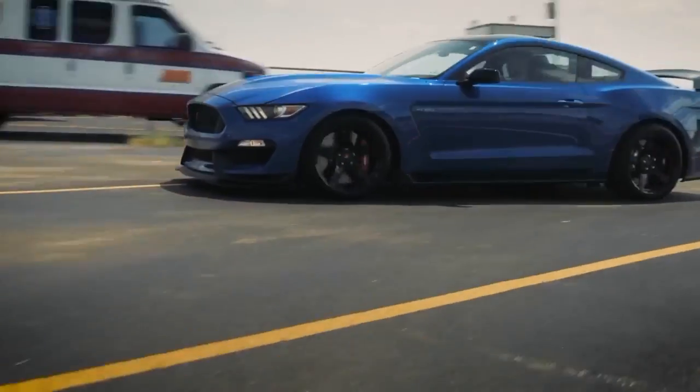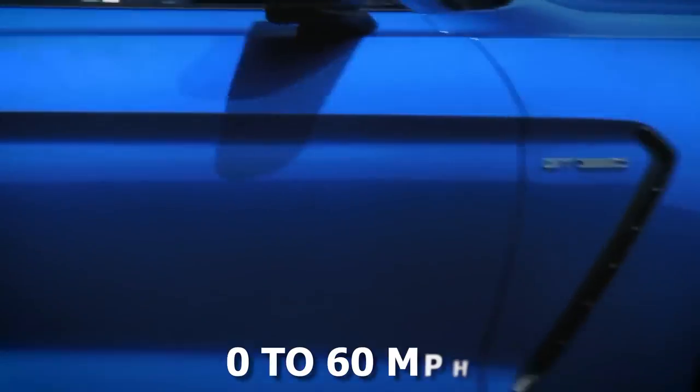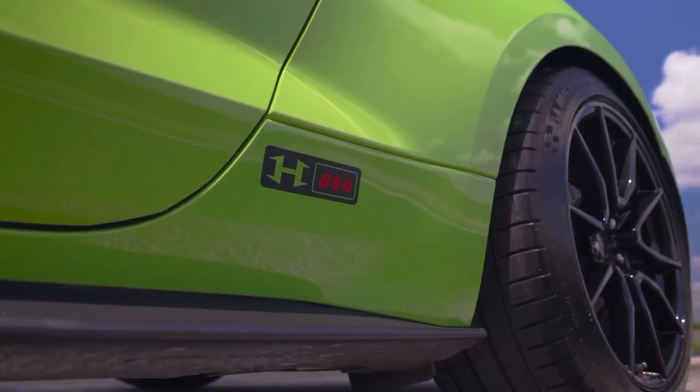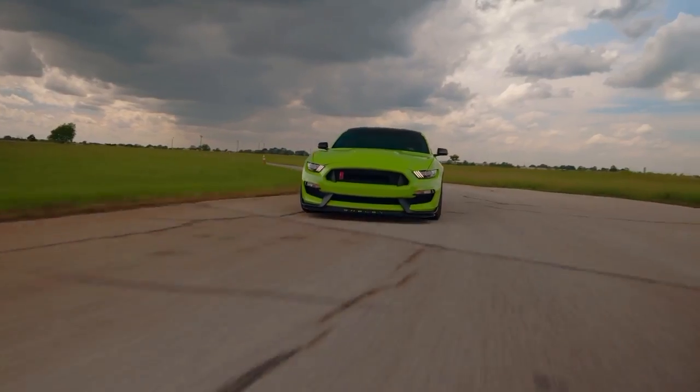The acceleration is blistering, launching the H850 from zero to 60 miles per hour in a fraction of seconds, and the engine's thunderous growl creates an unrivaled symphony for the driver's ears.